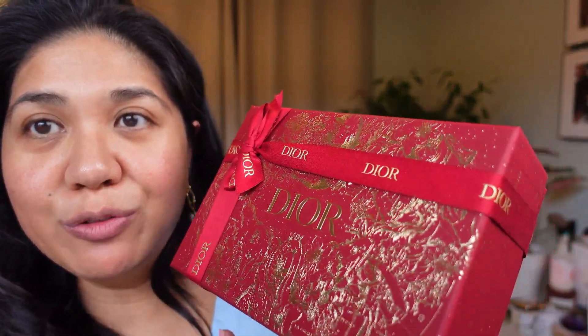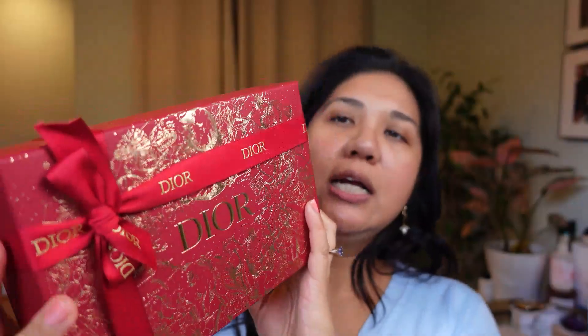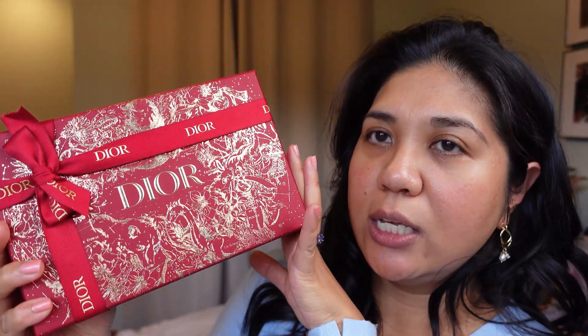I wanted to show this beautiful Dior Lunar New Year box that I got with my order. Some people say Chinese New Year — in Dior's materials they do say Chinese New Year — but in my house and community we say Lunar New Year to be inclusive. My family is actually Vietnamese heritage, so we say Tet Lunar New Year, and this entire month we're celebrating on weekends with friends and family.